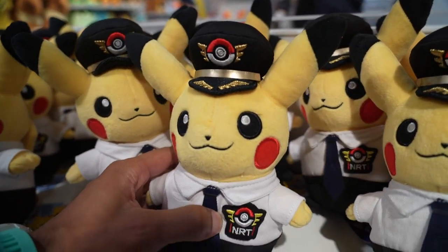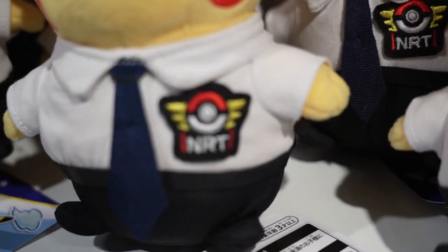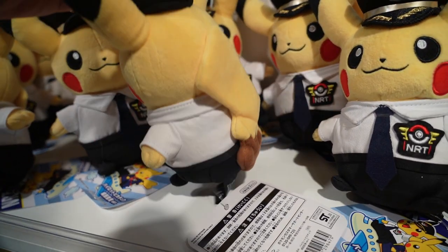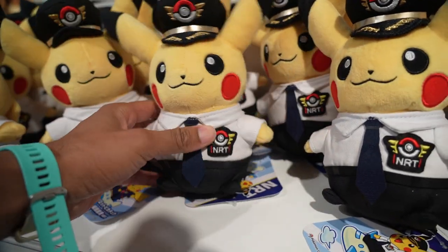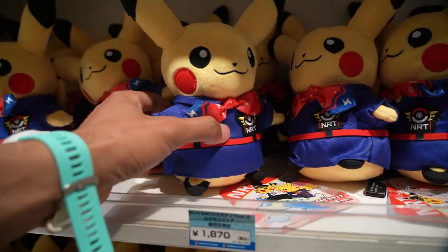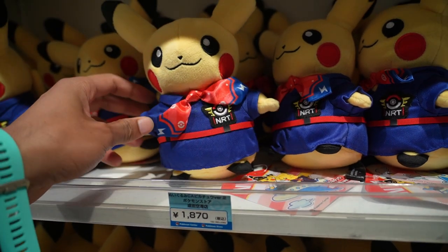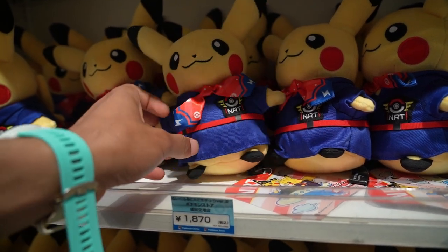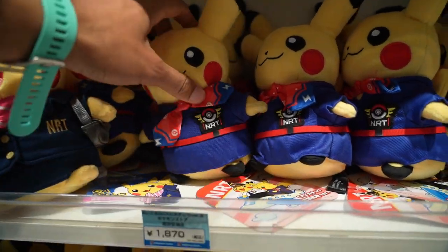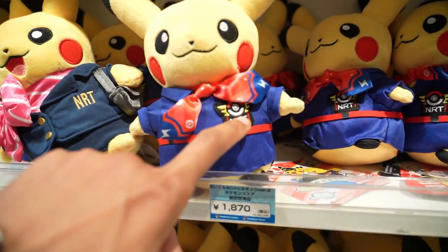We also have pilot Pikachu here with his nice NRT badge — similar to the Singapore one except this is for Tokyo Narita Airport. Here he is in all his glory, a big special edition. Going one step lower, we also have yet another flight attendant Pikachu, this one with a little bow tie — this might be the male version, and the other one is the female version. So we have two of them here, and you can get all three special edition NRT Pikachus at this airport.